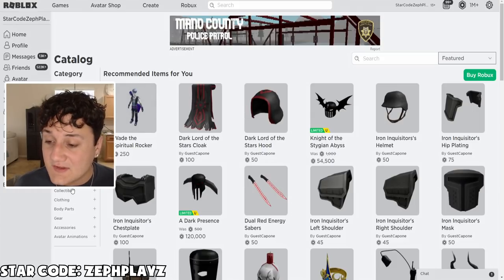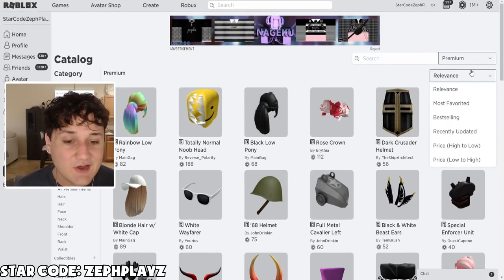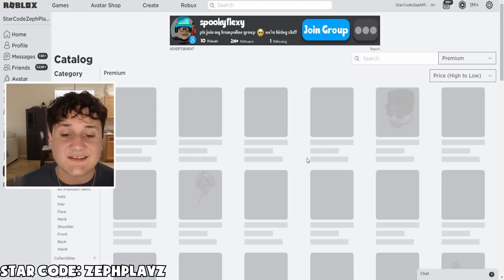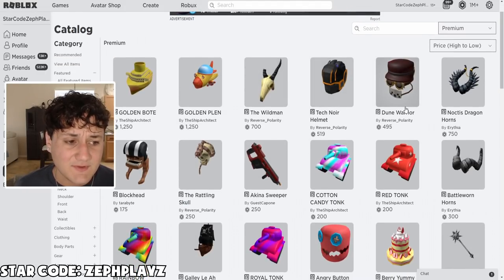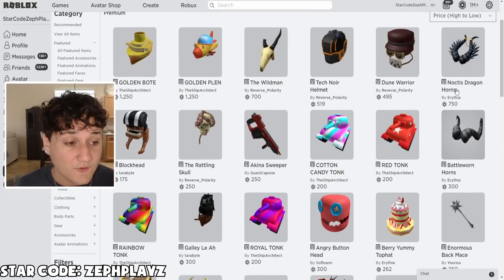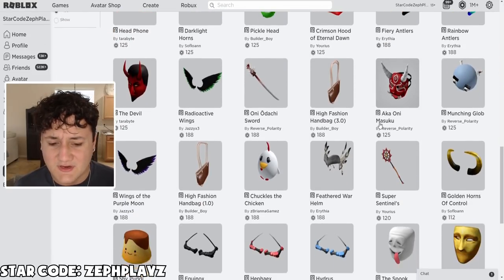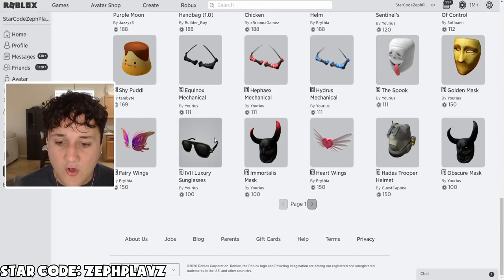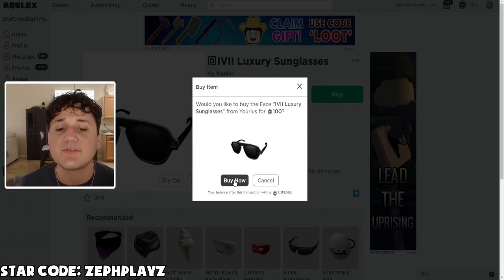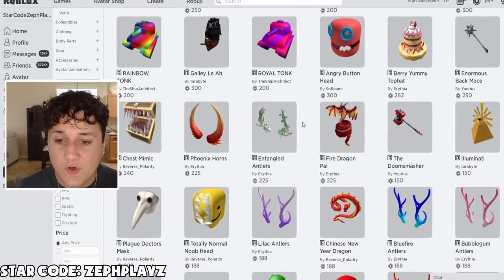Now for what you guys have been waiting for — let's go to the premium items section. We're making the most expensive account with only premium items, so we're going to all premium items and sorting price high to low. We've got the Noctis Dragon Horns, the Battle Worn Horns — those might actually look pretty good. And then — the luxury glasses, dude. We have to buy the luxury glasses to fit the whole fit.